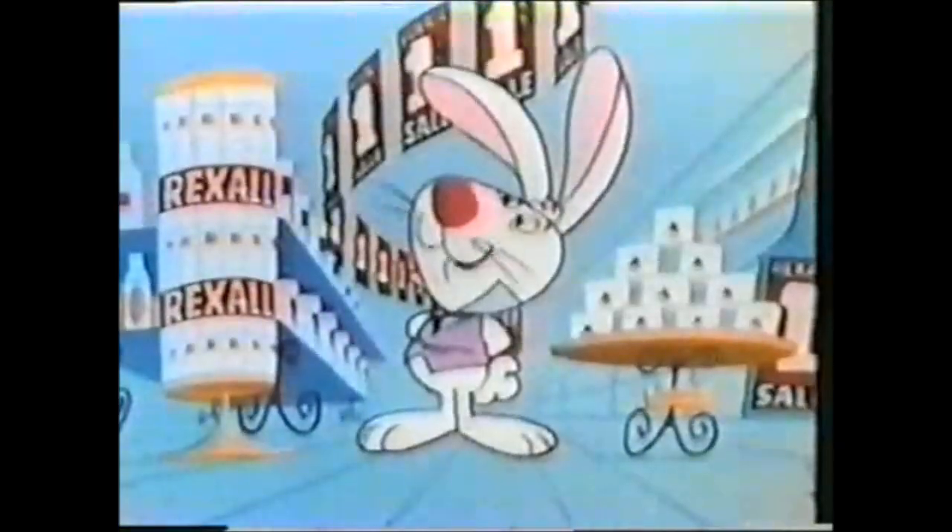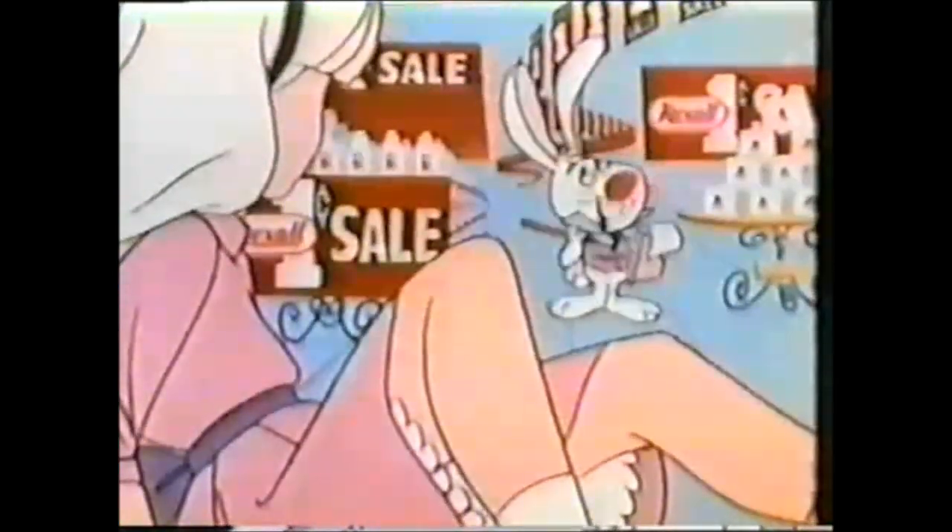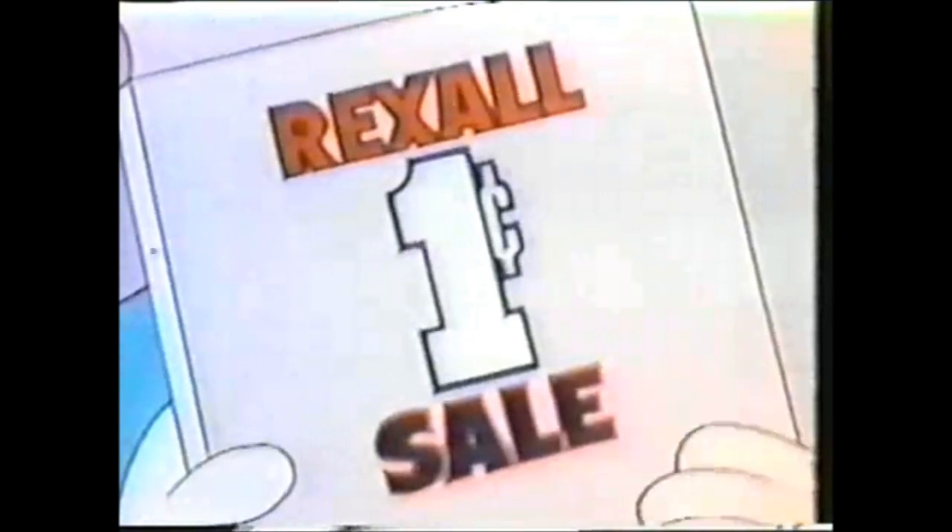Now, where am I? In Rexall Land, the wonderful kingdom where just a penny more buys. You're playing a game. Of course I am — the famous Rexall one-cent sale game.